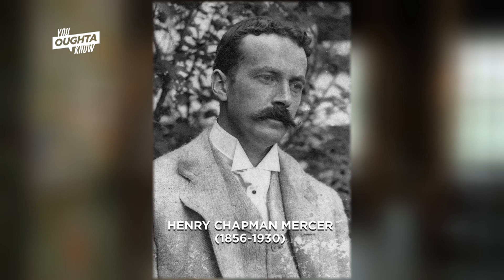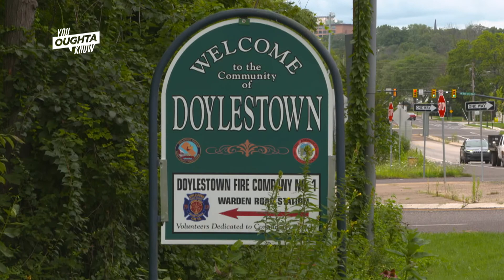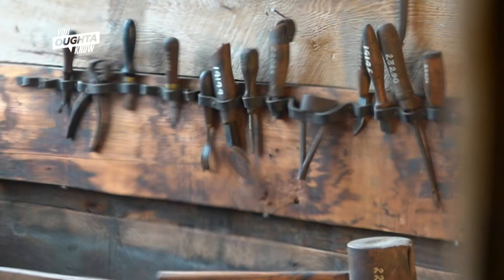We're standing inside Fonthill Castle in Doylestown, the home of Henry Chapman Mercer. Mercer was born in 1856, grew up here, had the opportunity to go to Harvard, traveled extensively in Europe as a young man, worked as an archaeologist for a time at the University of Pennsylvania, and did digs in the Yucatan and other parts of North America. He traveled extensively, and his brain was on record in the latter part of the 1800s. When he finally came back to his family's estate in the latter part of the 1890s, he turned his eye away a little bit from archaeology and on to other things.